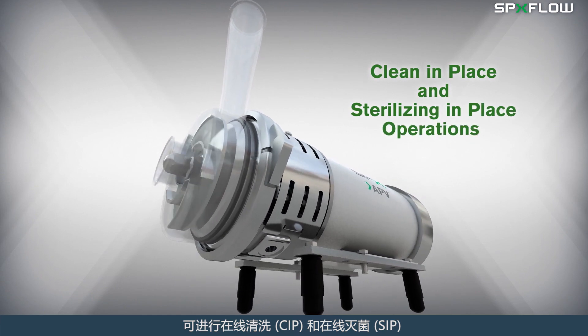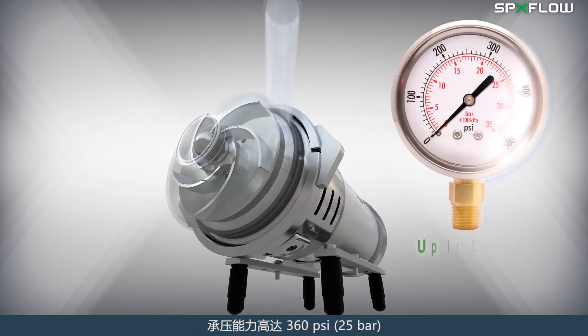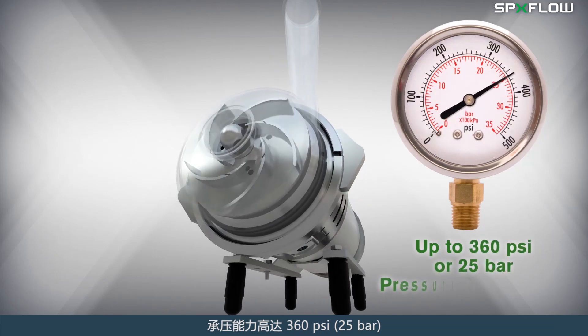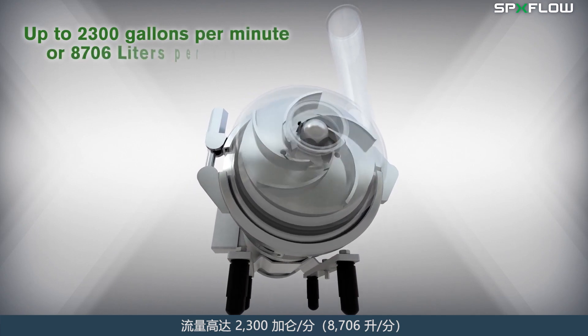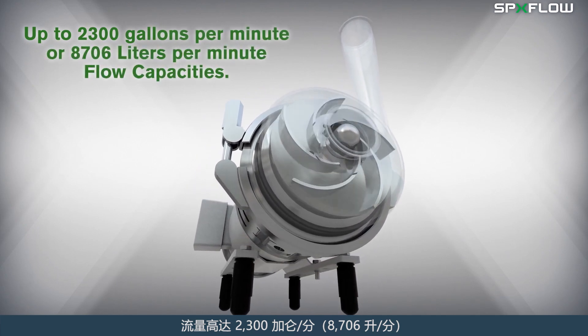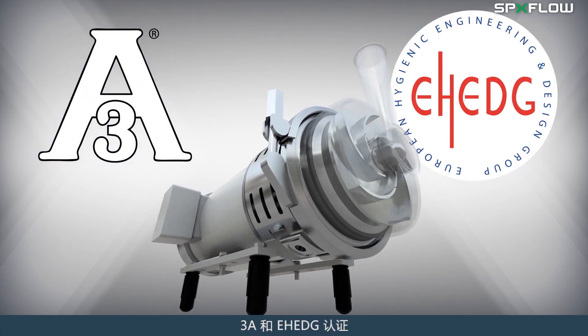Designed for clean in place and sterilizing in place operations, up to 360 psi or 25 bar pressure capabilities, up to 2,300 gallons per minute or 8,706 liters per minute flow capacities, and 3A and E-Hedge certified.